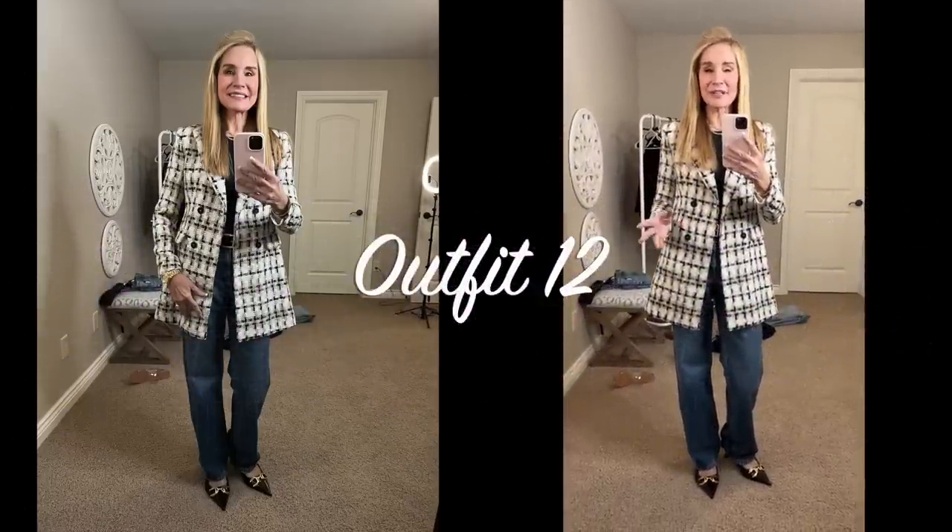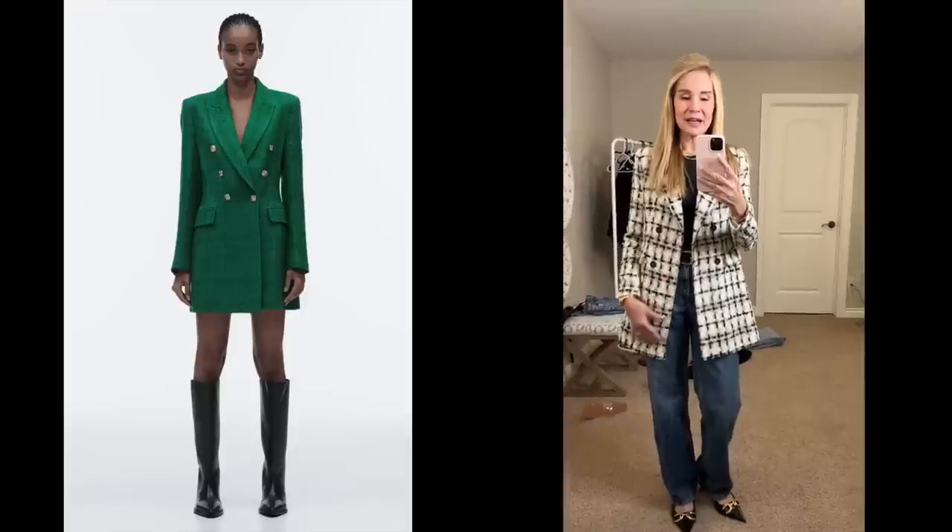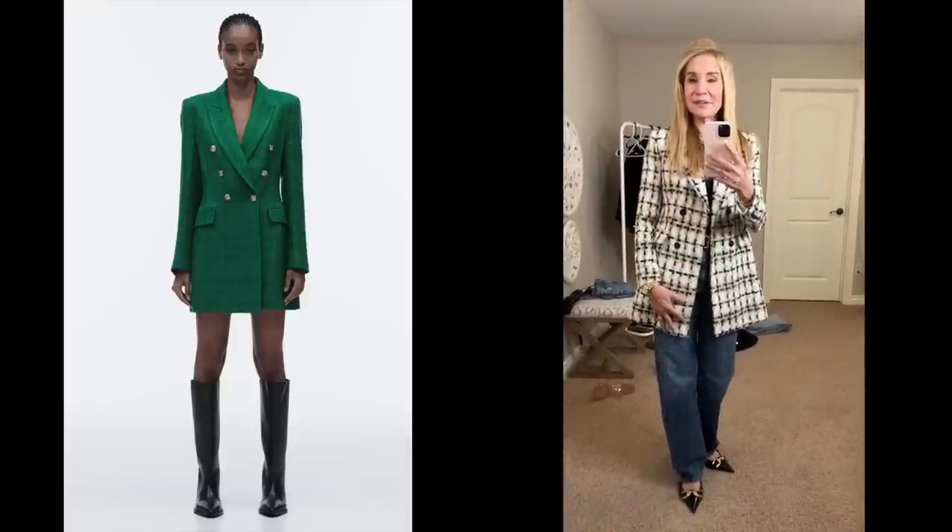I absolutely love this Zara blazer — they do great blazers and I think this was on sale for around $69. Unfortunately this one is an extra small and it is too small — I need the small and I've ordered that. I hope the small is big enough since I think they were out of the medium. But it is absolutely beautiful — very textured, appears very good quality, and the buttons are really well sewn on. I think I would get a ton of use out of this, and the fact that it has black is super helpful since we all wear a lot of black. They also had it in a beautiful green color and I went ahead and ordered that one too. I'll link it below.